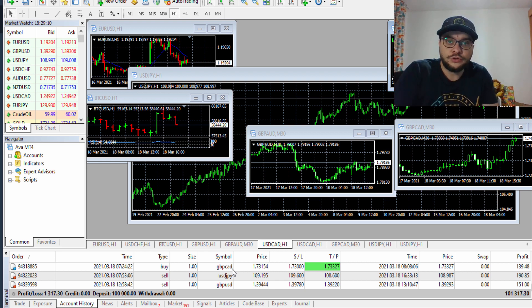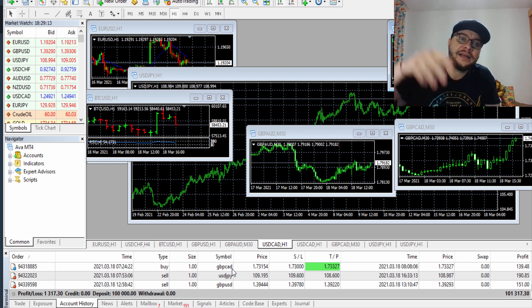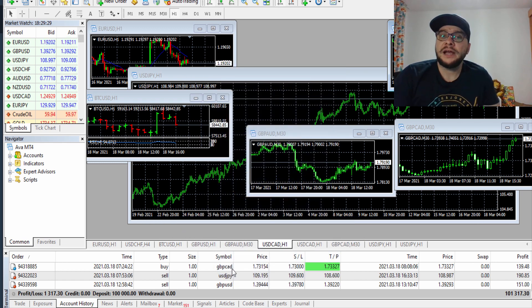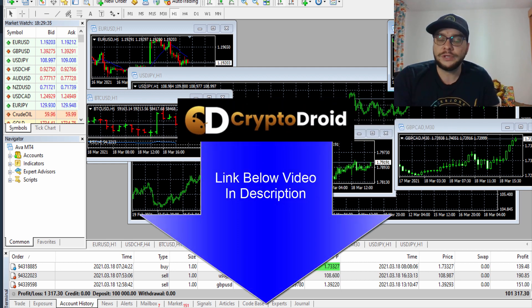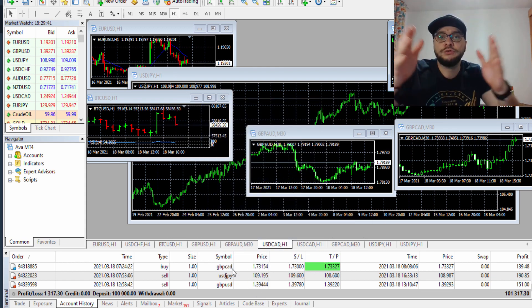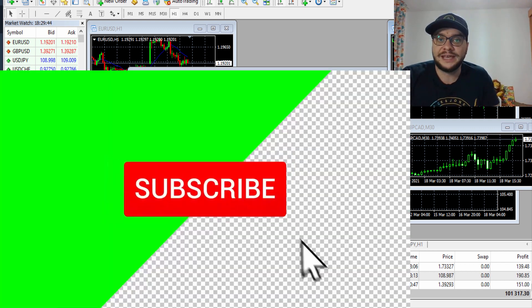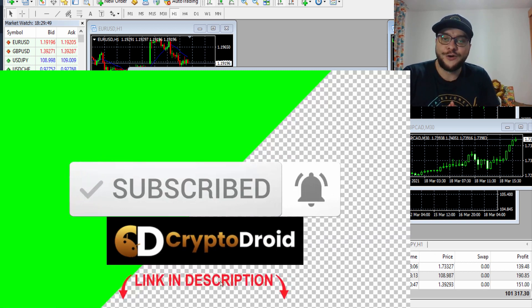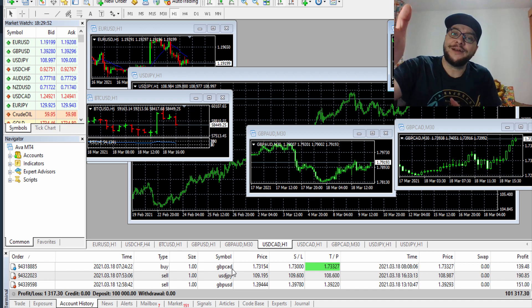If you want to join my Telegram group, I'll put a link below this video. If you want to join AvaTrade, I'll also put a link — you'll get access to Trading Central reports every day on your desktop and MT4 platform. I'll put a link below for the Crypto Droid trading app as well. If you have questions, put them in the comments. If you're new to this channel, don't forget to subscribe and hit the notification bell. See you in the next video — have a nice evening, bye!